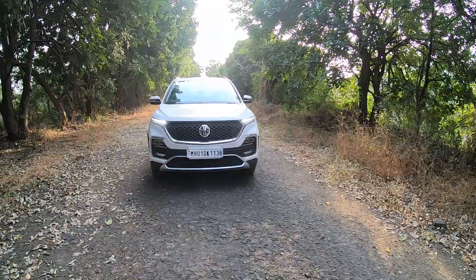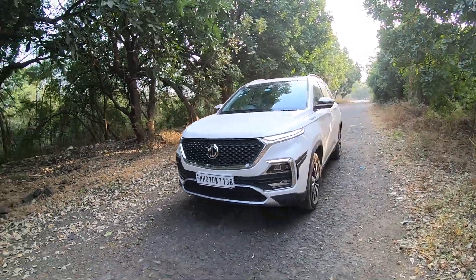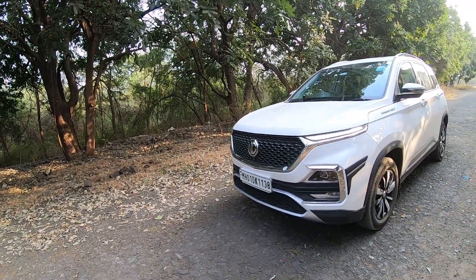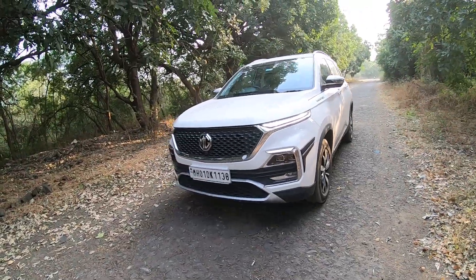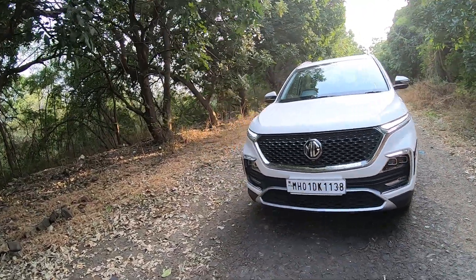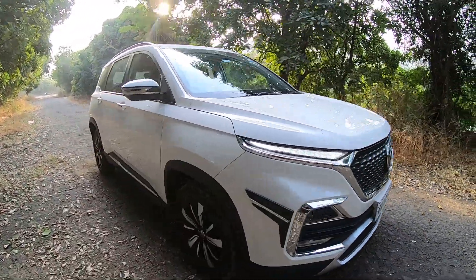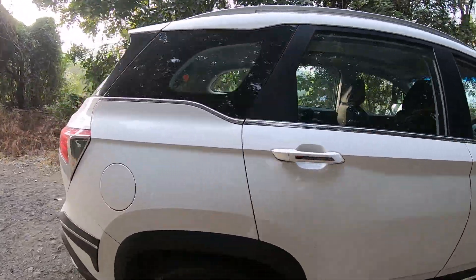Hi guys, welcome to transzone.com. This is Mohit Sony. Right in front of you is the MG Hector. You're wondering why we have the car for the third time — because this is the third and last variant we are testing. We are done with the diesel manual, we are done with the petrol DCT, and now it's time for the petrol manual hybrid, which is what we are driving here right now.